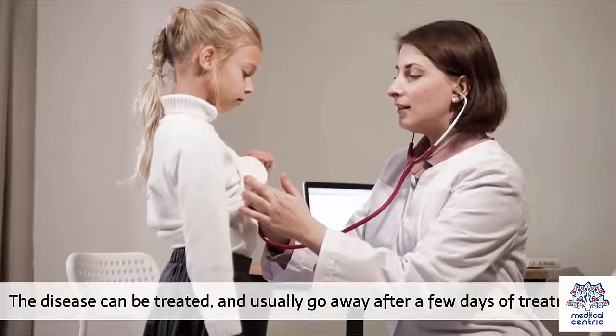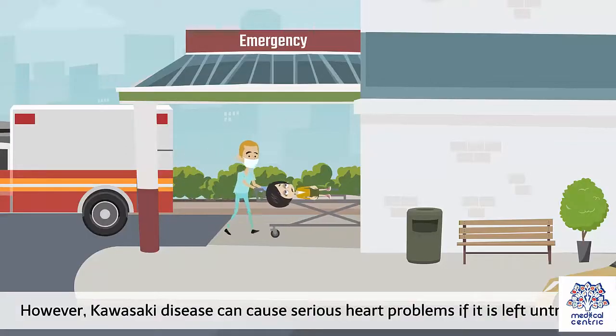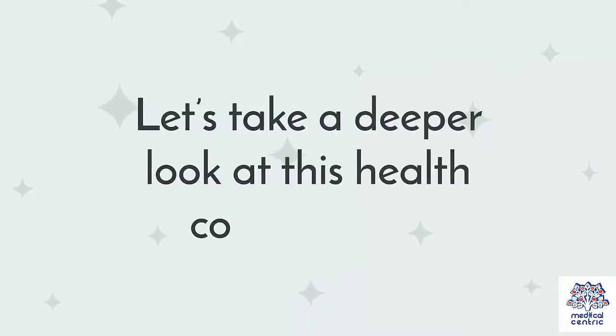The disease can be treated and usually goes away after a few days of treatment. However, Kawasaki disease can cause serious heart problems if it is left untreated. Let's take a deeper look at this health complication.